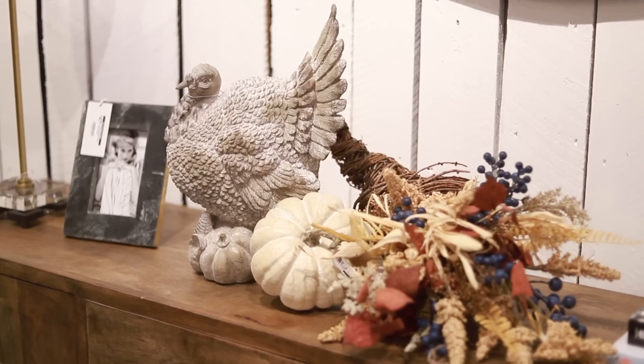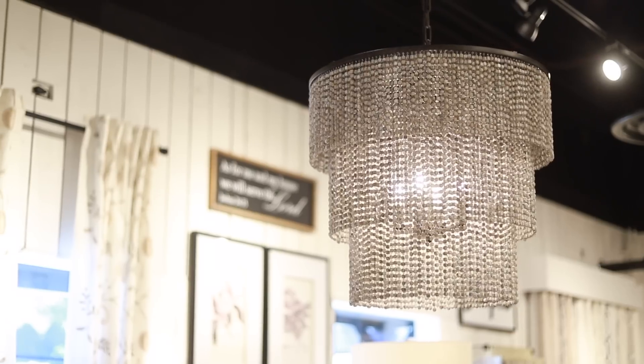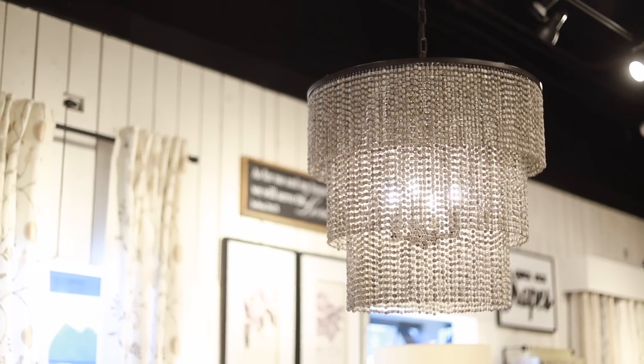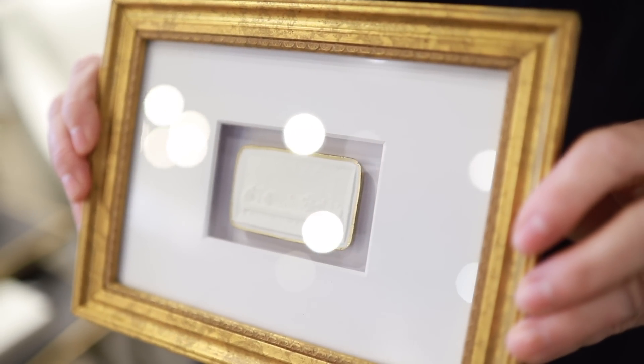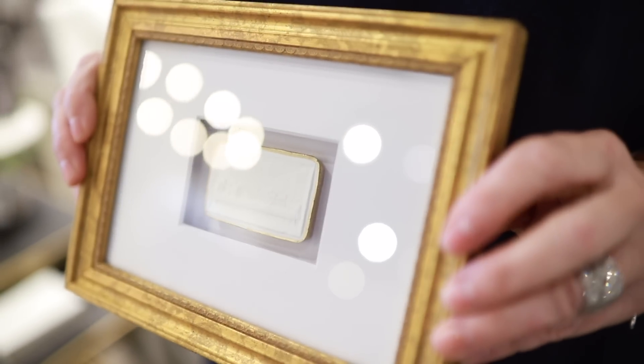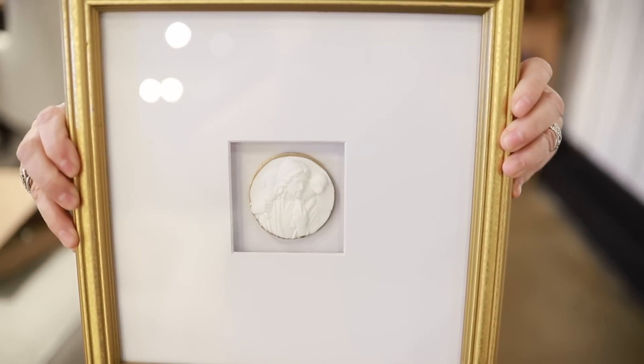You guys always ask if we will be putting more on our website, and I am happy to say we will have these stunning intaglios available at Christmas time. The small intaglio is of the Last Supper and the larger is of Jesus and the Lost Sheep. Truly beautiful pieces of art.